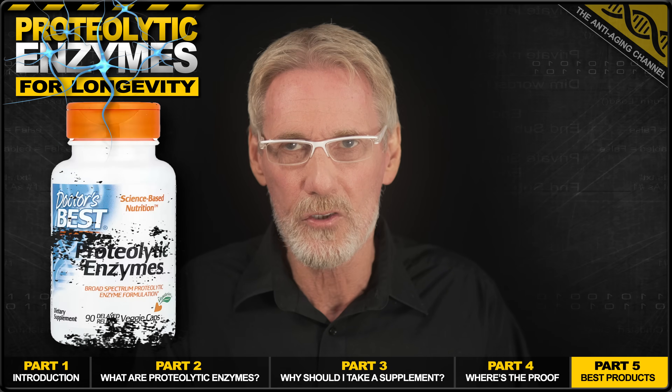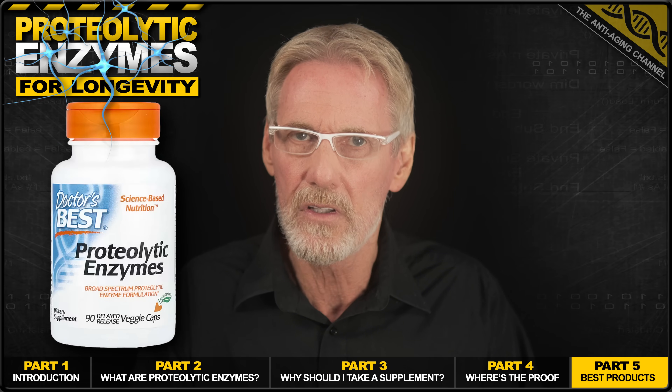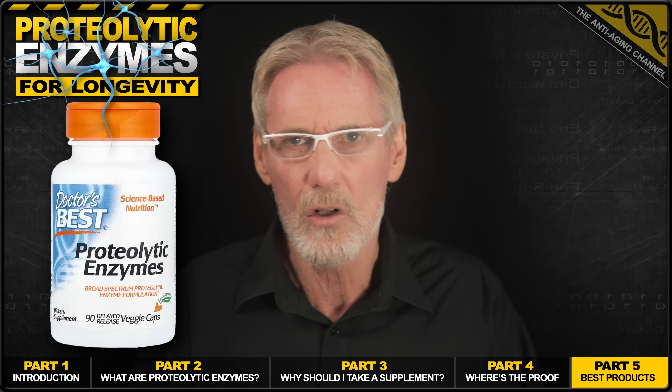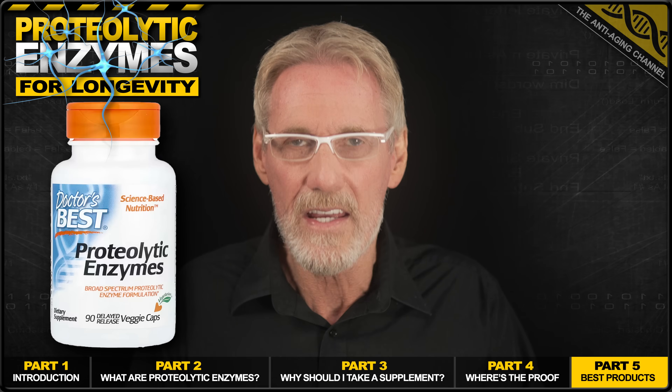First, let's take a look at the Doctors Best product. These are sold in packs of 90 veggie caps, with labels suggesting three capsules per serving — so this is essentially a one-month supply at that dosage. Well, there's nothing stopping you from taking it twice a day if required. What is important, however,